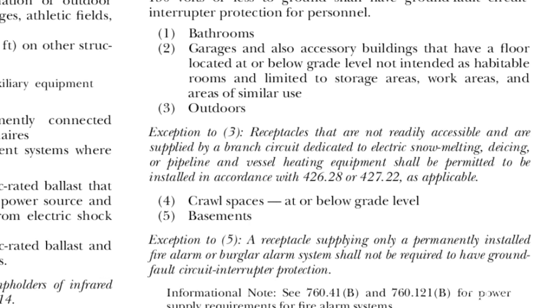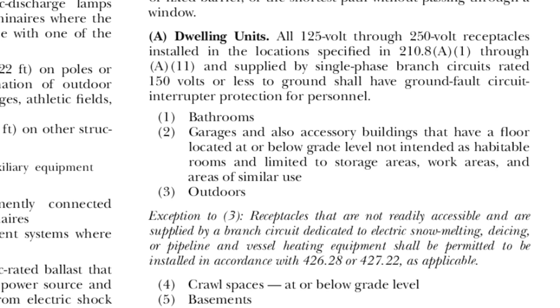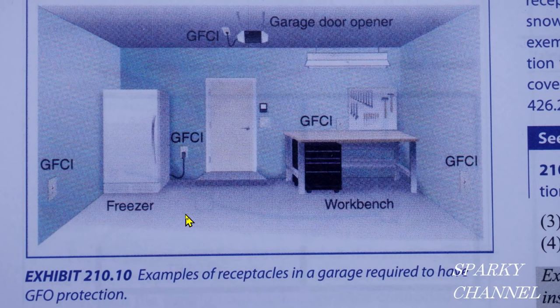Those are the 11 places where you have to have GFCI. The one we're concerned about is garages. The most important point is the word receptacles — anything having to do with a receptacle in a garage has to be protected by GFCI. Here is a picture from the 2020 NEC Handbook, Exhibit 210.10, showing examples of receptacles in a garage.